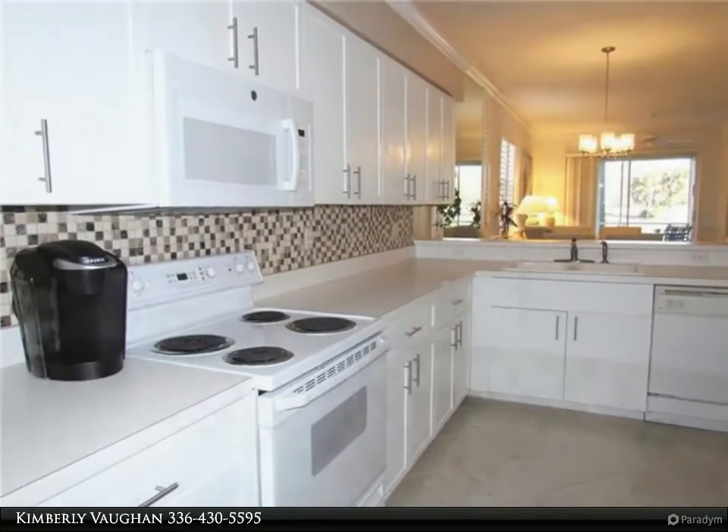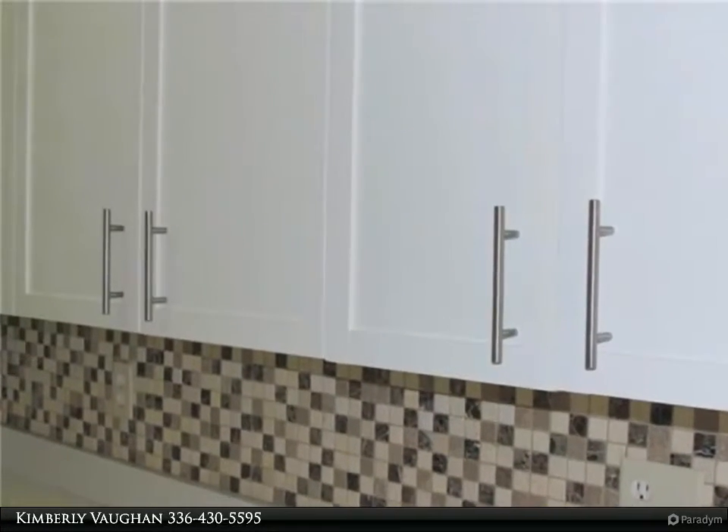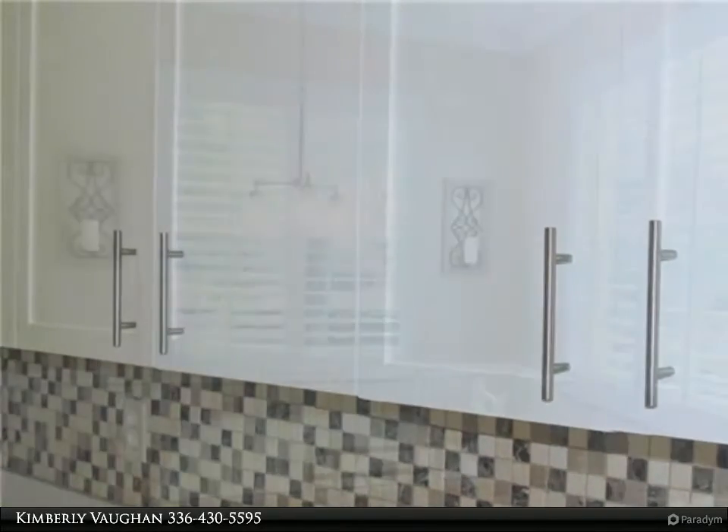Neutral tile throughout main living areas — foyer, kitchen, hallway, dining, living room, baths, and laundry room — with beautiful hardwoods in the bedrooms and den.